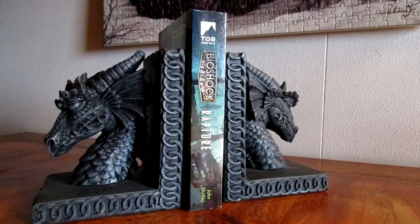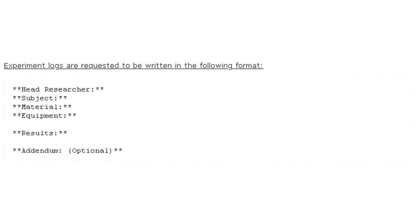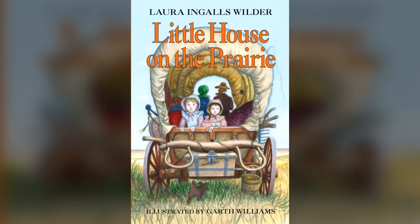Researchers studying SCP-826 are advised to enter the results into Experiment Log 826. Experiment logs are requested to be written in the following format: Head Researcher, Subject, Material, Equipment, Results, Addendum (optional). Head Researcher: Doctor. Subject: Agent. Book: Little House on the Prairie.